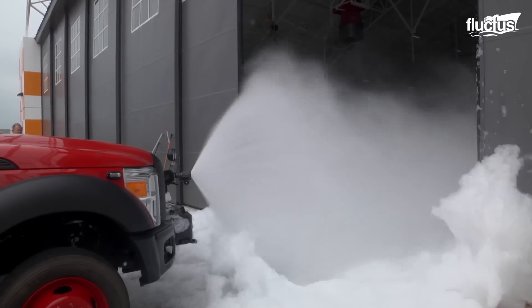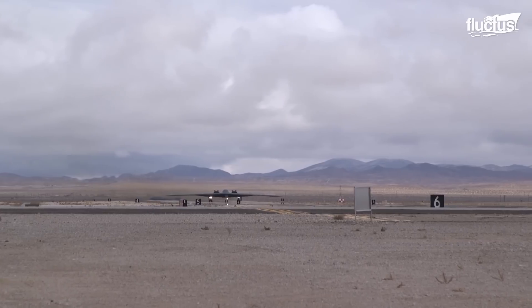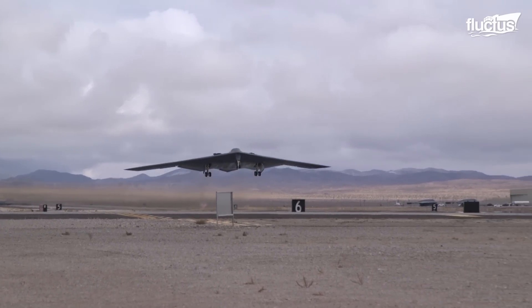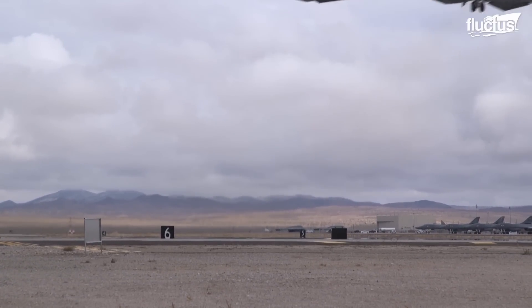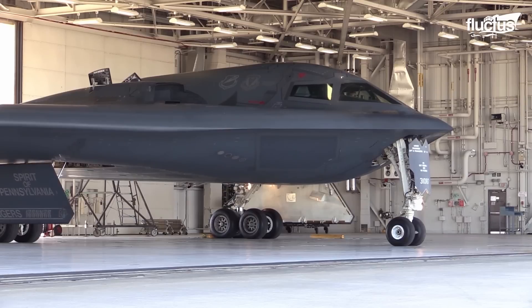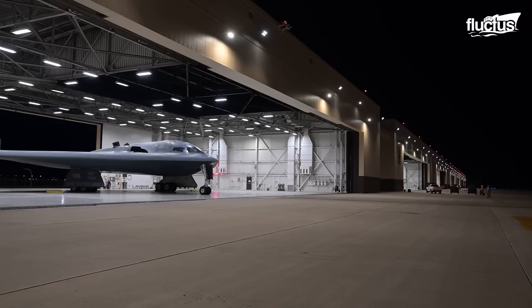Hello everyone, and welcome back to the Fluctus Channel. With the B-2 Spirit being the world's only operational strategic stealth bomber, it's a linchpin in the U.S. military. Today, we look inside this super-secure hangar hiding the world's most expensive bomber.